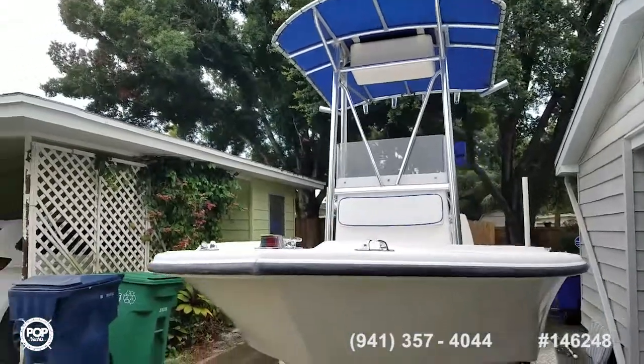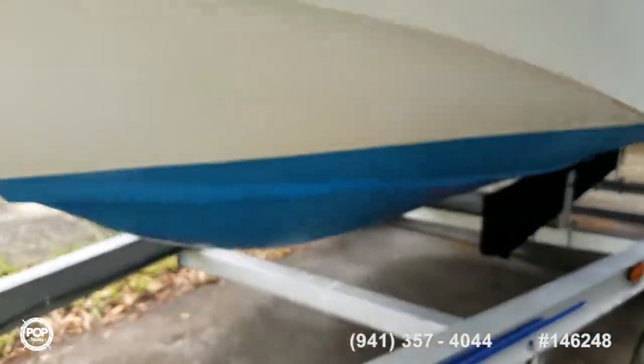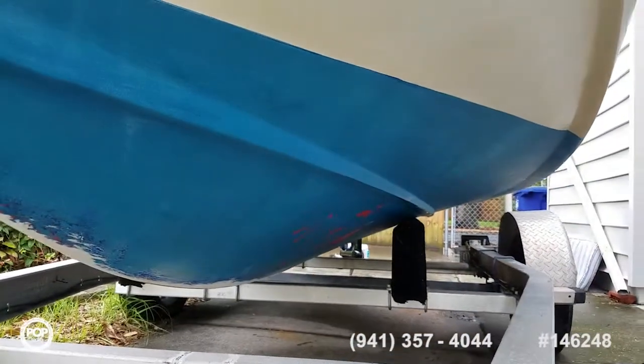Plenty of rod holders up there. There is a coat of bottom paint, but if you're going to be keeping it in the water, you may want to do a fresh layer.